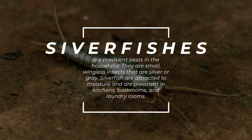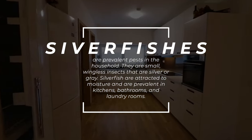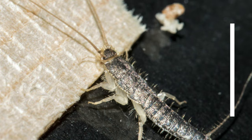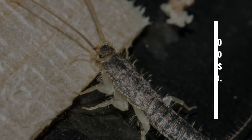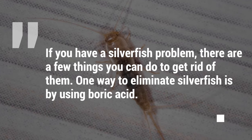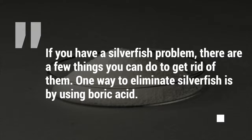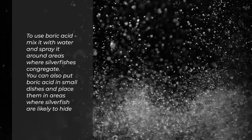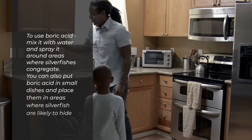Number 7: Silverfish. Silverfish are prevalent pests in the household. They are small, wingless insects that are silver or grey. Silverfish are attracted to moisture and are prevalent in kitchens, bathrooms, and laundry rooms. These insects are harmless to humans but can cause damage to clothing, books, and other items around the house. To use boric acid, mix it with water and spray it around areas where silverfish congregate. You can also put boric acid in small dishes and place them in areas where silverfish are likely to hide.